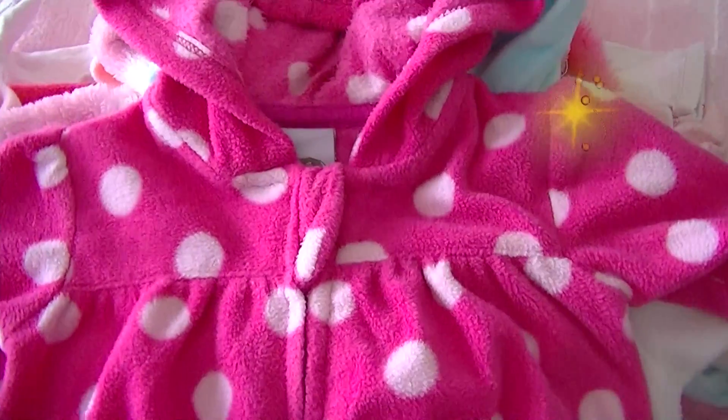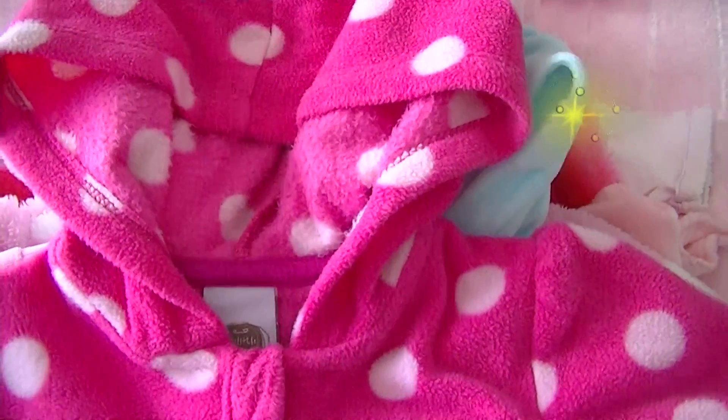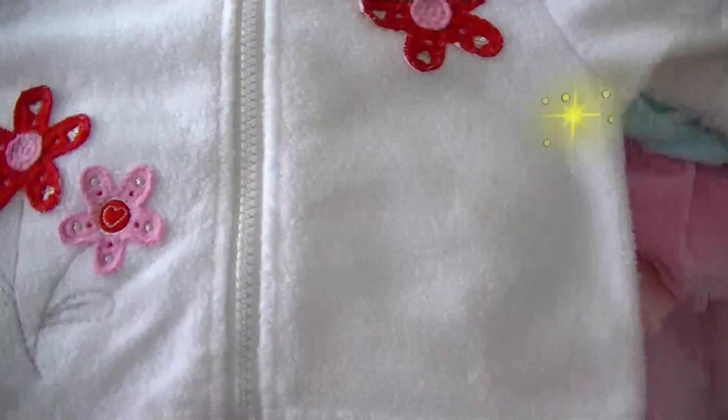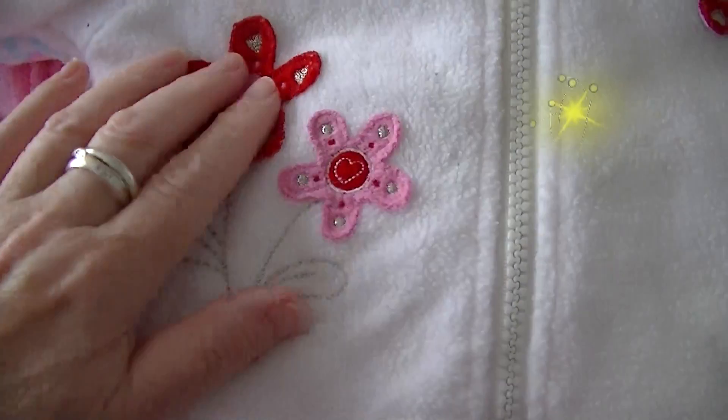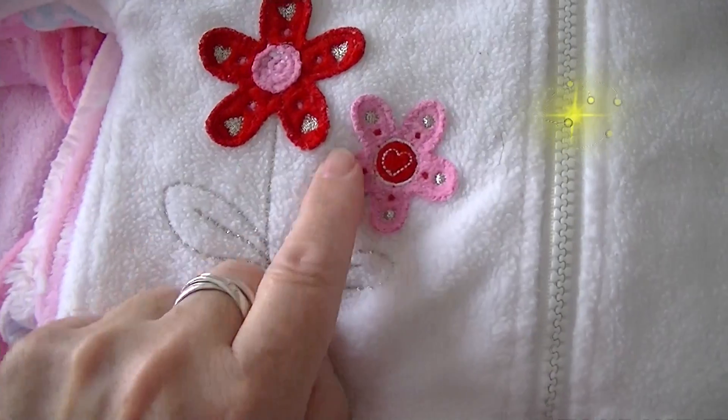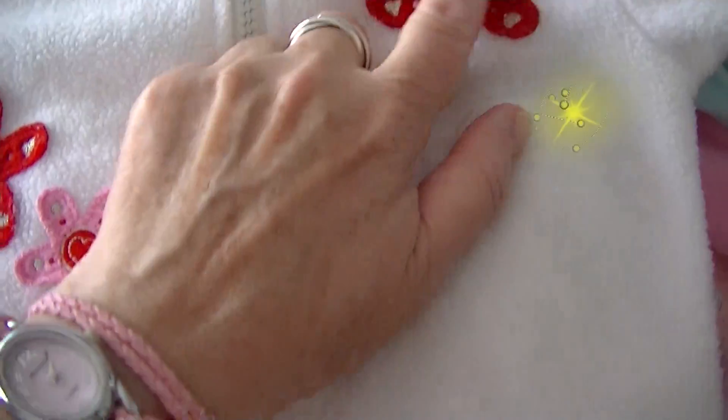This is a pink — hot pink and light pink — polka dot little jacket. I won't go through the sizes because there's too many. This one has got embroidered flowers and sort of applique as well. That's an applique one.